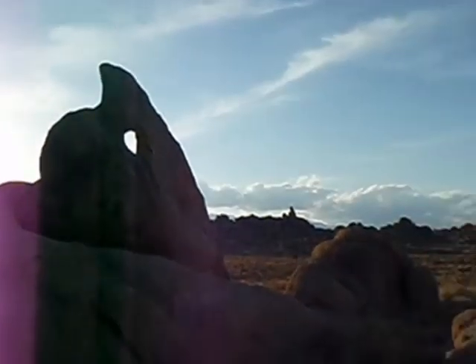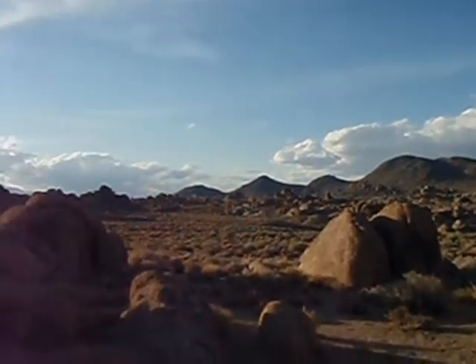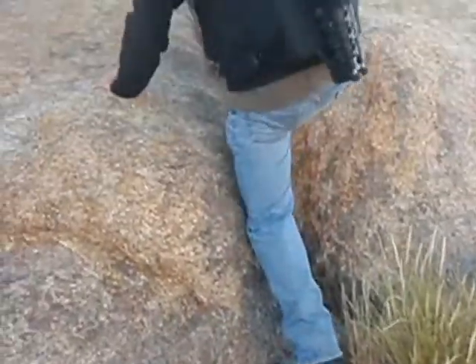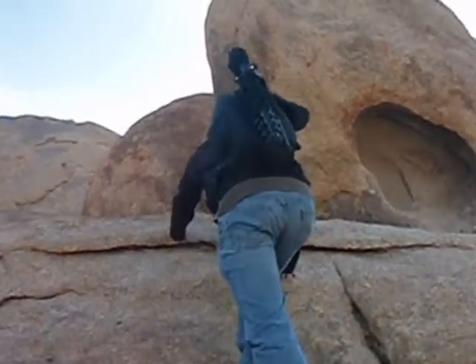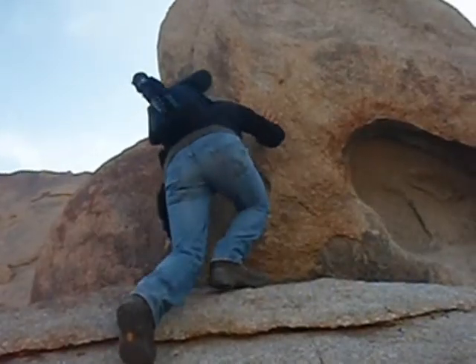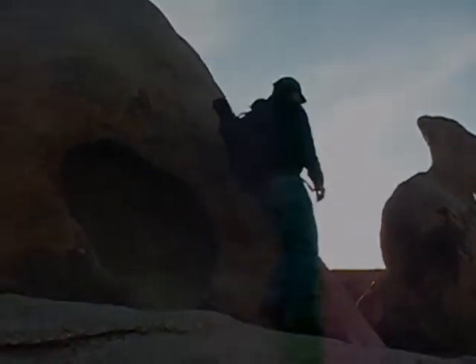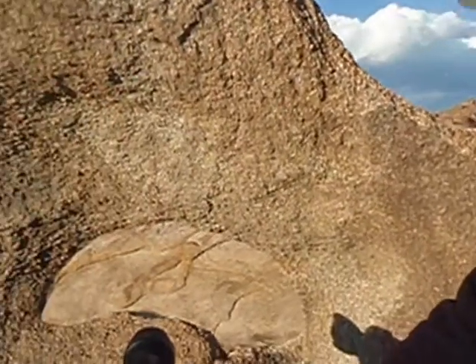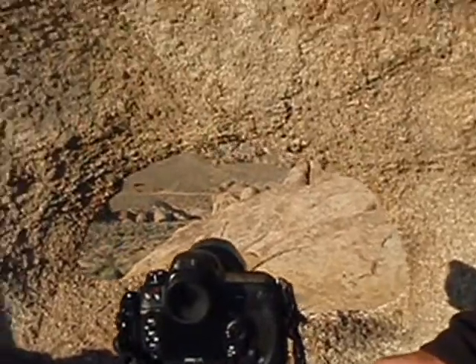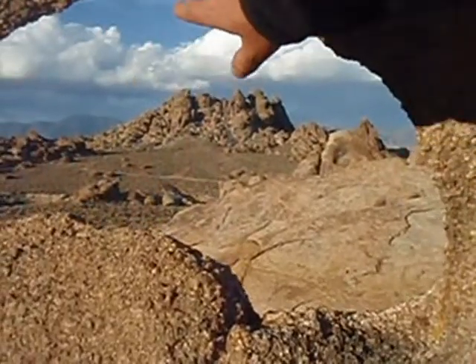I have to climb up here and we'll take a look at it, and I'll get a shot hopefully. I just climbed up this rock formation to get this shot of this cloud bloom in the background. It's a towering thunderhead — it's pretty amazing right now. I'm going to frame it in this archway here with some of the rocky formations of the Alabama Hills.